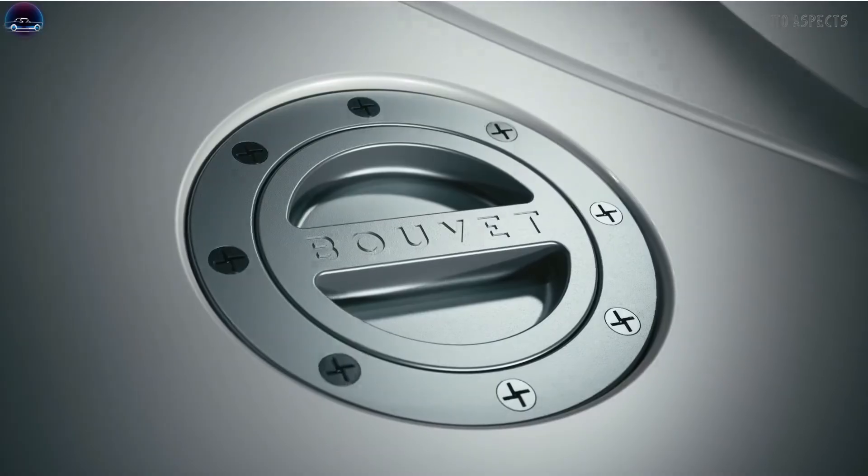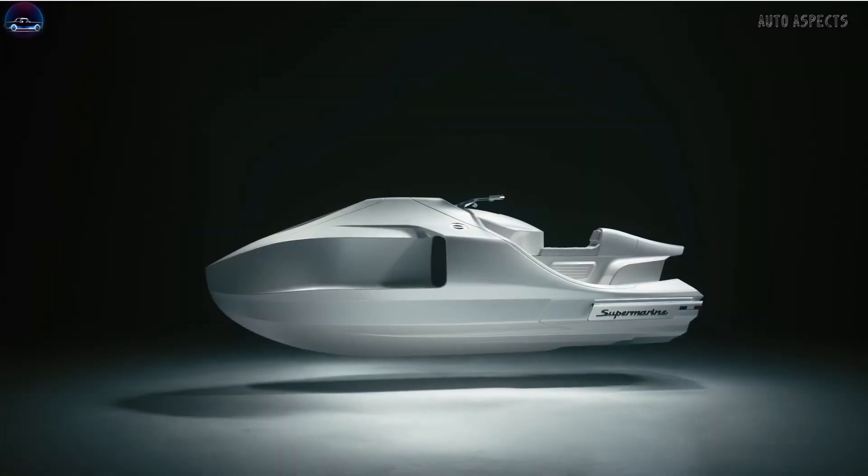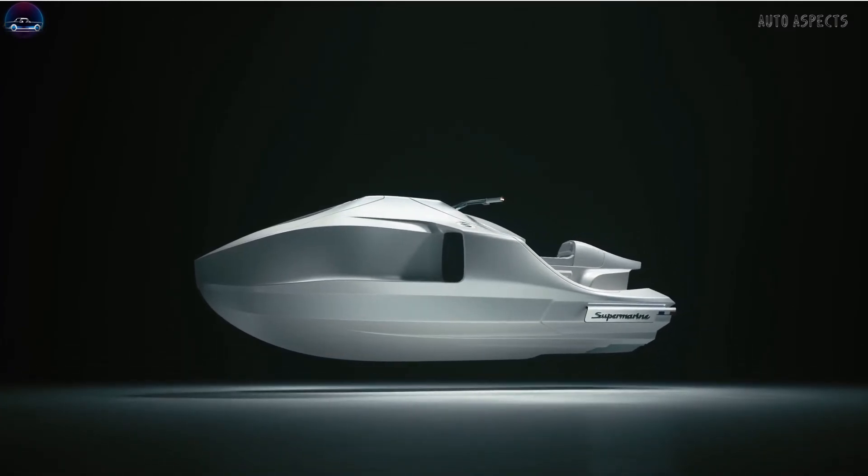Bouvet Marine is all set to execute things as per plans, to bring the world's most powerful, ultra-luxurious electric jet ski. Hope the content was informational, thanks for watching.